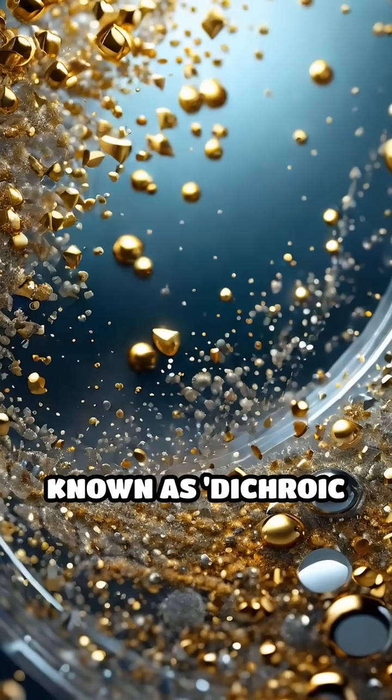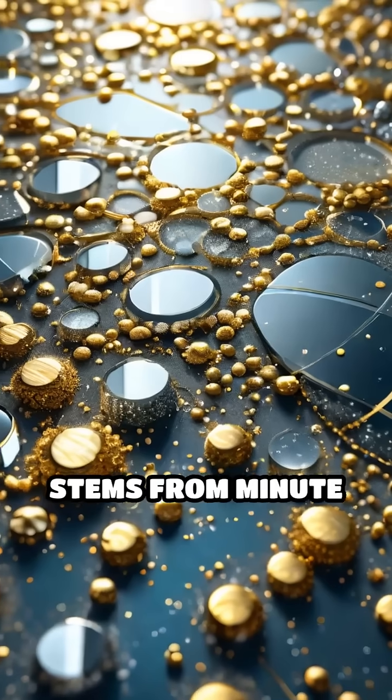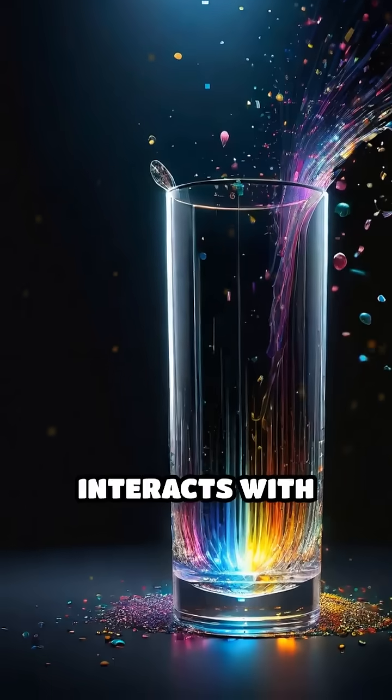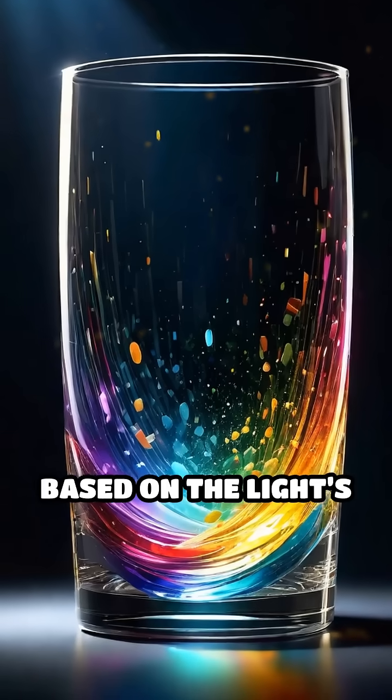Crafted using a technique now known as dichroic glass, the cup's color-changing magic stems from minute particles of gold and silver embedded in the glass. When light interacts with these nanoparticles, it scatters in ways that shift color based on the light's direction.